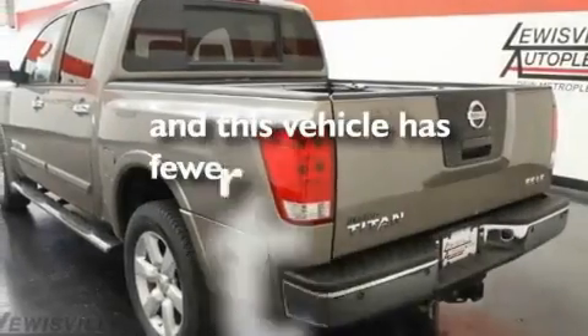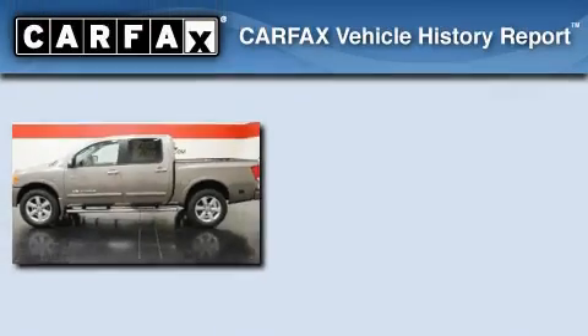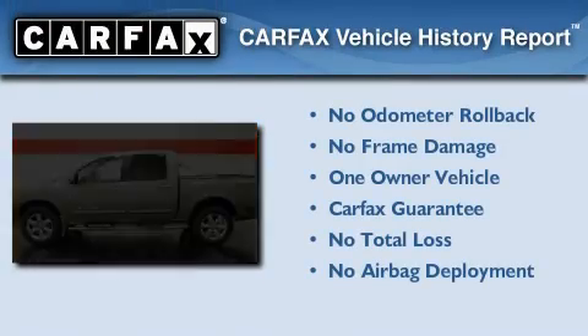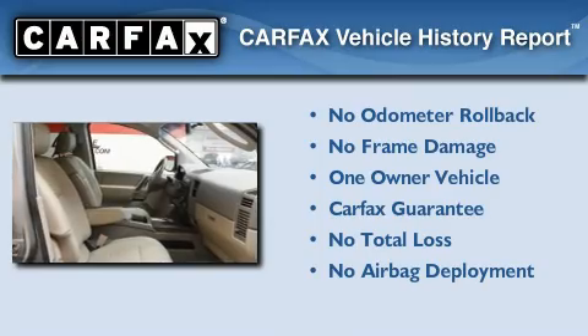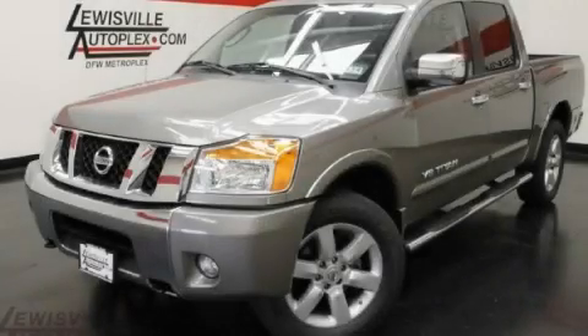This vehicle has less than 30,000 miles. This Nissan has had only one owner, and it qualifies for the Carfax buy-back guarantee. Call now to find out how you can own this breathtaking automobile.